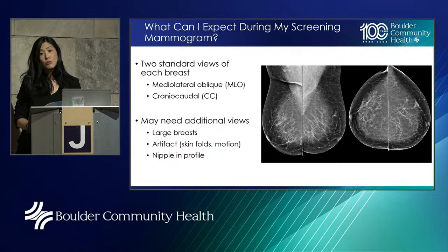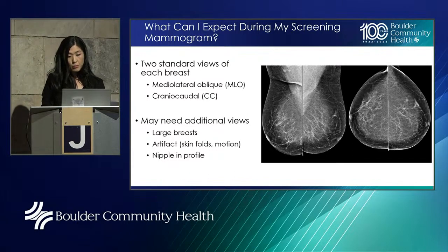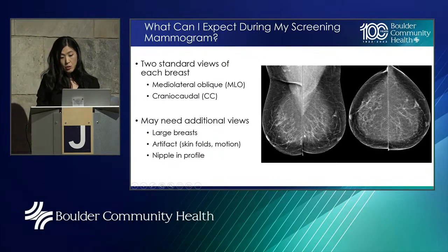Sometimes images need to be repeated by the technologist if there's excessive motion, artifact obscuring the breast tissue such as a skin fold, or if the nipple is too off-profile — because a rolled nipple could be confused for a mass in the breast.